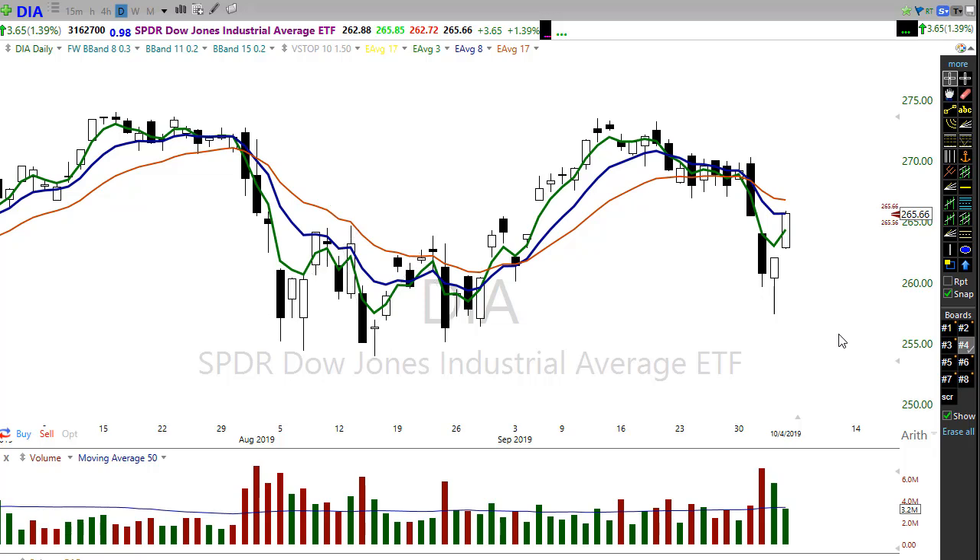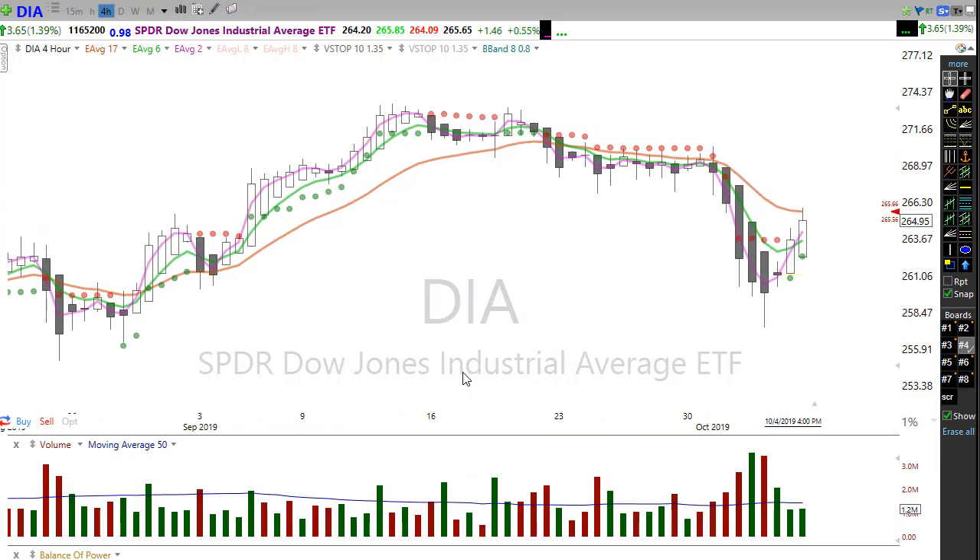The same thing is true on the Heikin Ashi — we need those crossovers and those holds. We get those crosses and holds and then we start looking for long trades. Don't be fooled by those big moves and chase into the trade, because the potential for failure is still very real here.